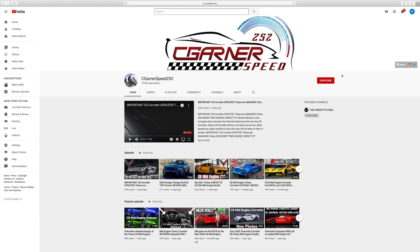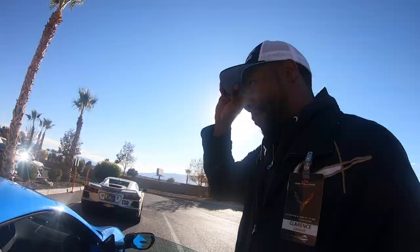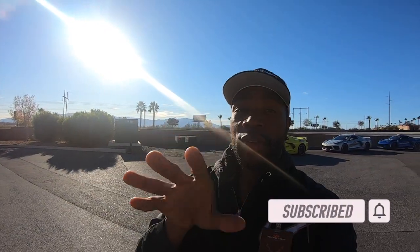Welcome back to the channel, welcome back to another episode of Seagorn Speed 252. I want to thank each and every one of you for pushing that play button today. Please smash that thumbs up button and hit that subscribe button — become part of this awesome community and leave your comments down below.